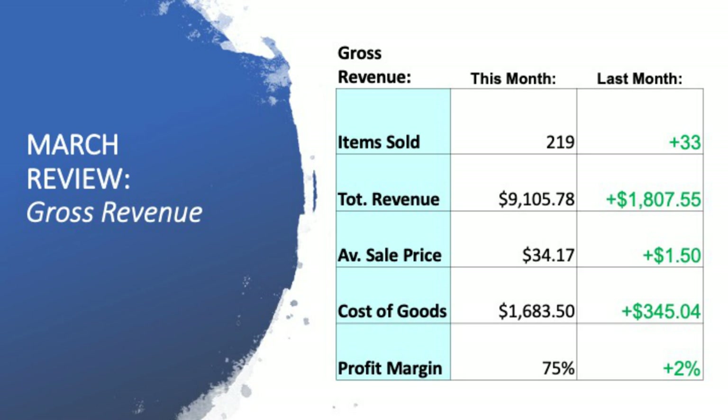$345 more in cost of goods that sold. Profit margin: 75% — up 2% on last month. I'm fully aware that February was a 28-day month and we are now in the 31-day month of March. But even on the averages, this is a huge increase. Last month was my best ever revenue month of $7,200 and I've jumped $1,800 to $9,100 — a huge jump in a 31-day period to hit $9,000 for the very first time.